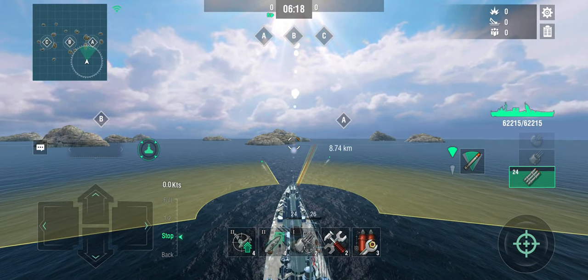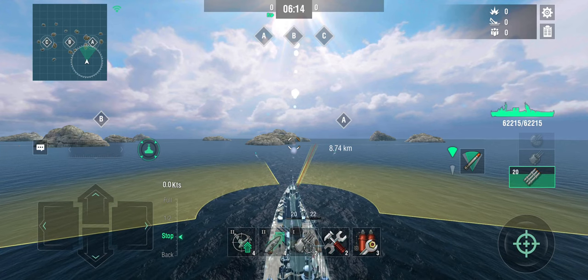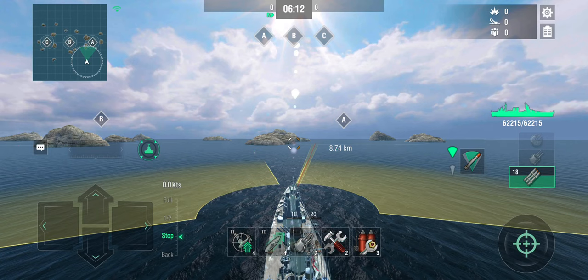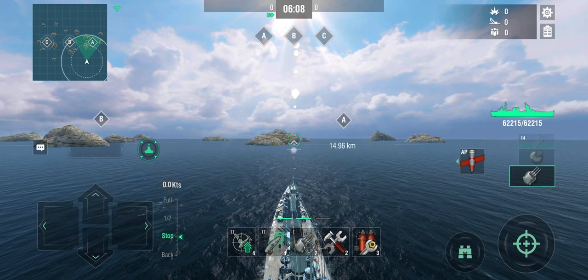And these torpedoes absolutely hit like a truck — 7,000 alpha damage from these torpedoes is not insignificant.